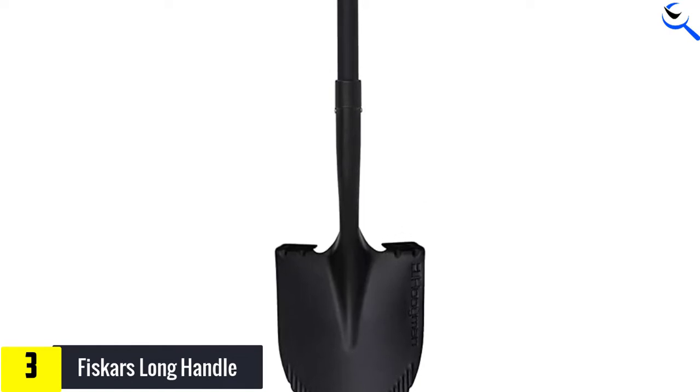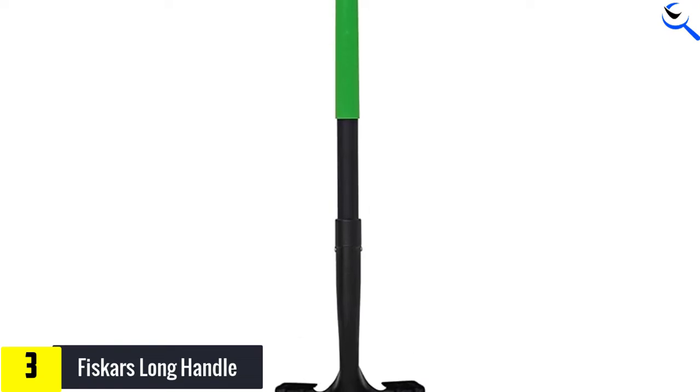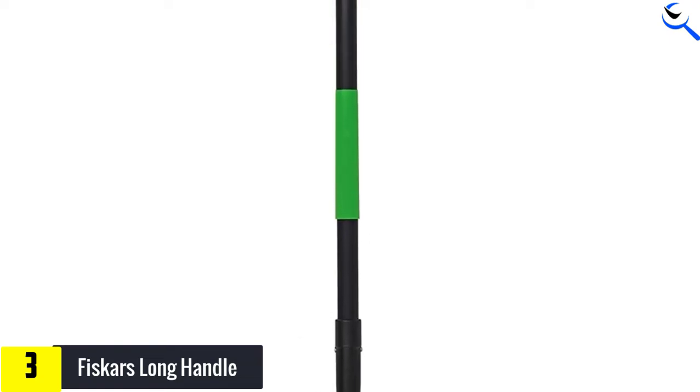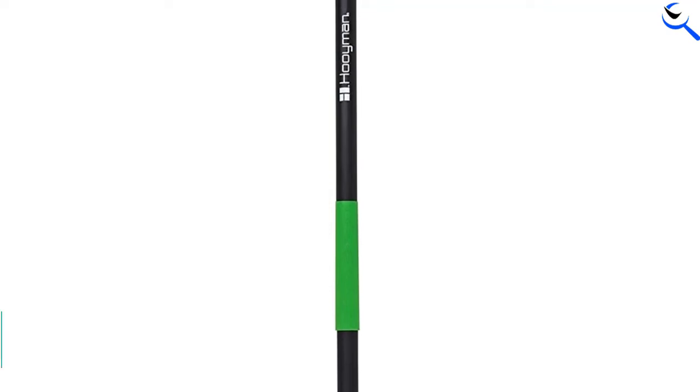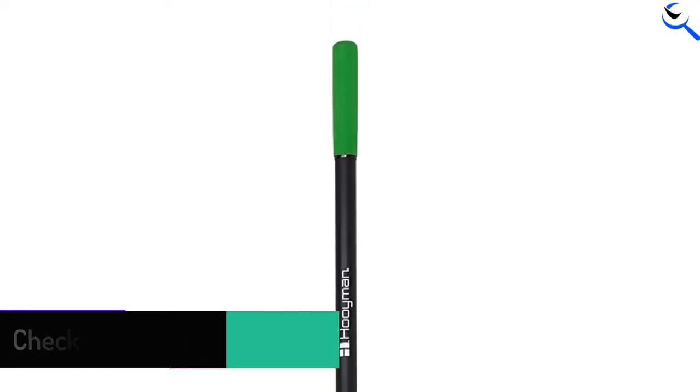On top of its solid construction, the Fiskars Shovel has an angled handle that makes shoveling from waist height easier and gives it a greater rise angle while allowing the shovel handle to be closer to your body when the blade is perpendicular to the ground. This shovel weighs 6 pounds and is heavier than many of its competitors, almost twice as heavy as some.